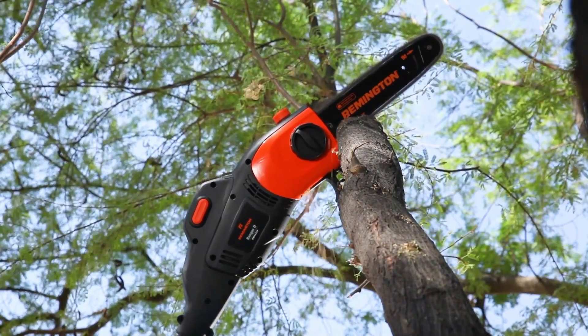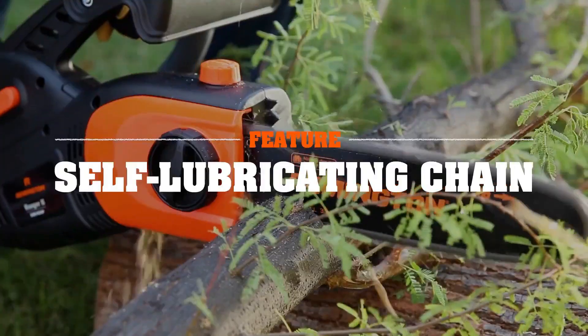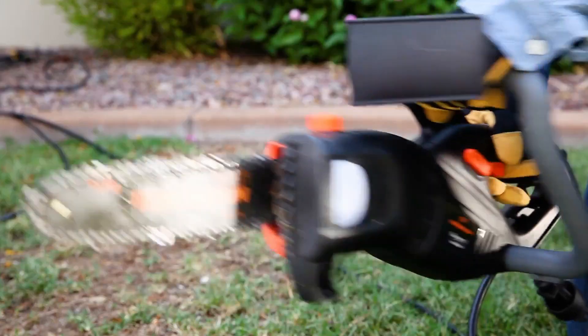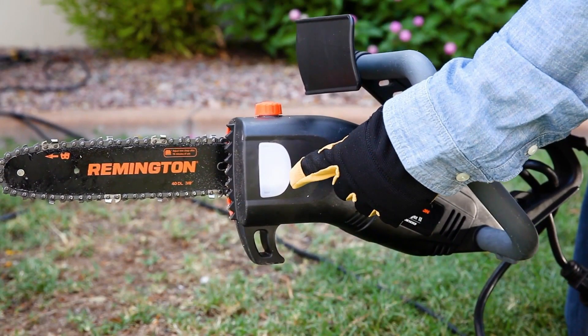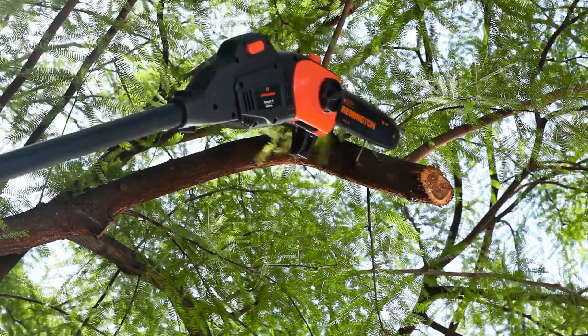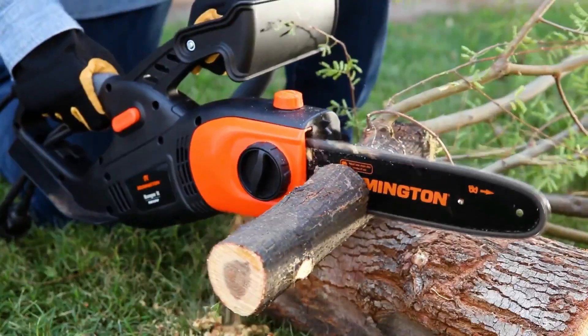Unlike most other pole saws, this model has an angled power head, which helps prevent pinching and puts gravity on your side to give you a straight down cut. Like any well-oiled machine, you'll need to make sure your oil level isn't too low. Unlike other pole saws that make you push buttons to oil the chain, this model will self-lubricate for you — it works harder so you don't have to.